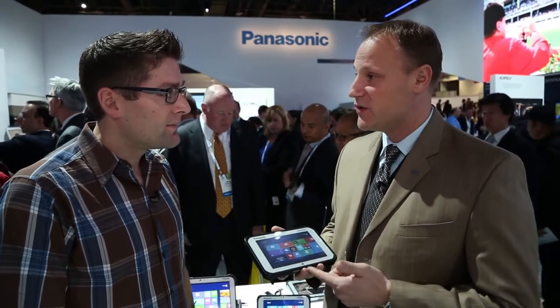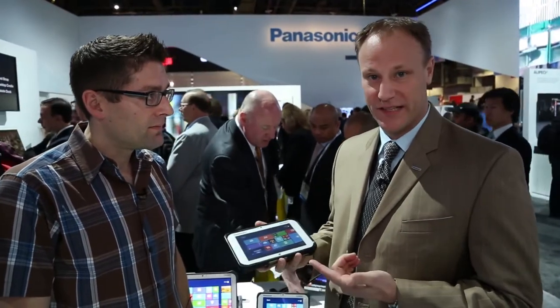What makes this machine so incredibly awesome is that it's running the new Intel Core i5 processor in this very small form factor. So it's the power of a PC in the palm of your hand. And in addition, it's running the Windows 8.1 operating system.